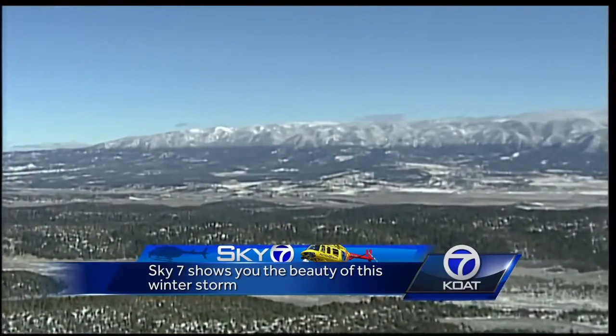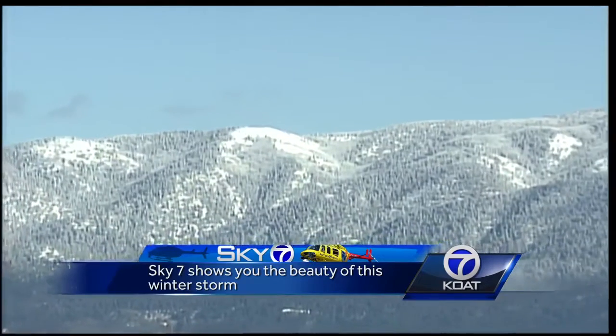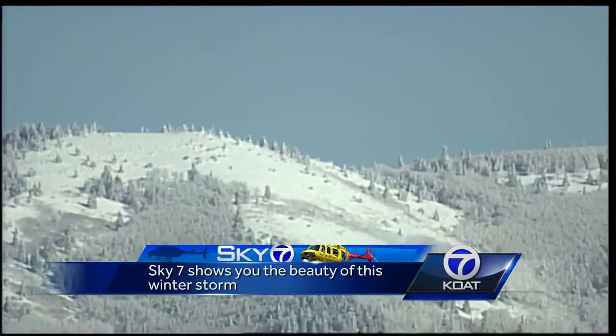We begin at the Jemez Mountains. From a distance, you see they're blanketed in white. Taking a closer look, the trees are covered. At the top, the snow is thick.